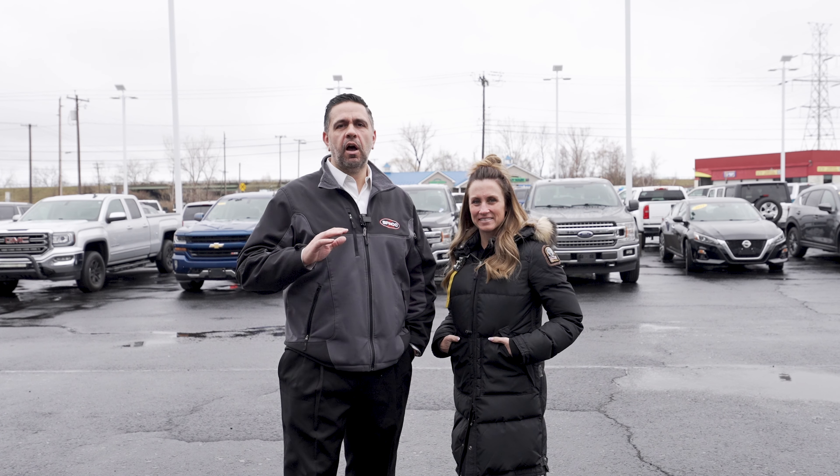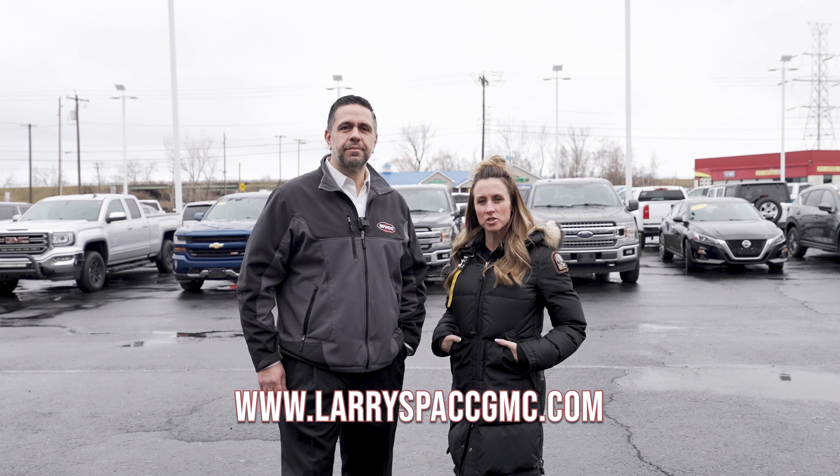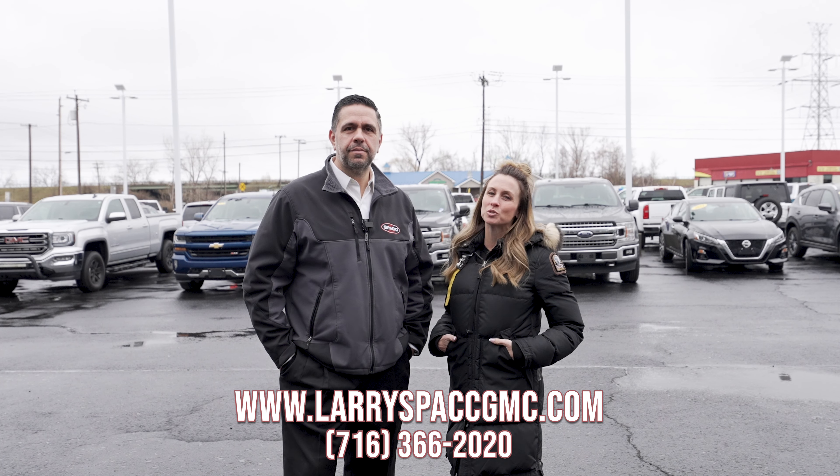Now we're going to move on and show you some of our pre-owned vehicles. For all your pre-owned needs, come see us here at Larry Spack GMC. Car, truck, van, SUV — whatever you're looking for, almost any make, any model, we've got them all. We've got a great selection of pre-owned vehicles here at Larry Spack GMC. You can find us on the web at www.larryspackgmc.com or give us a call at 716-366-2020.